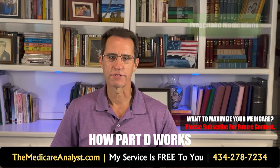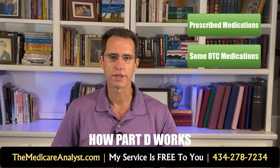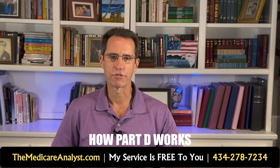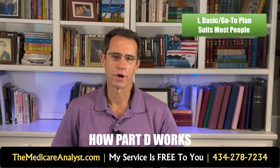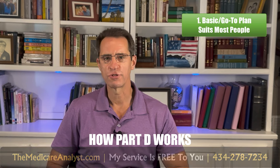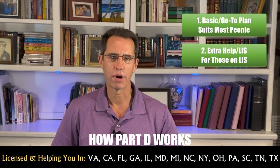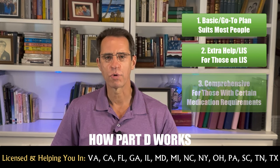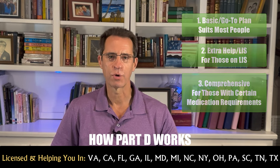Medicare Part D drug plans cover prescribed medications. There are some over-the-counter medications covered, but generally when they are, they cost more than the cash price. Each insurance company that offers Part D drug plans typically offers three versions: their basic or go-to version, which suits most people; their Extra Help LIS version, designed for people primarily on Social Security Extra Help; and their comprehensive version, which is the most expensive, typically most robust formulary, and fits people with certain medication requirements.